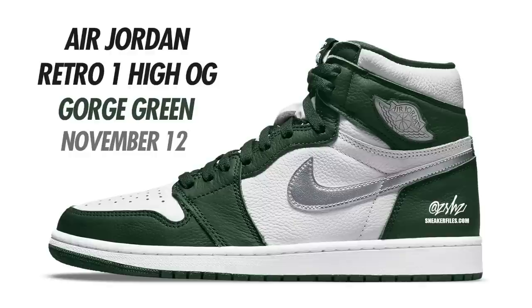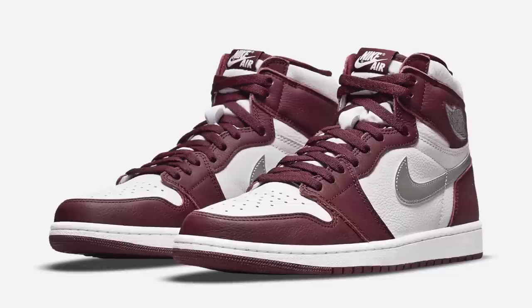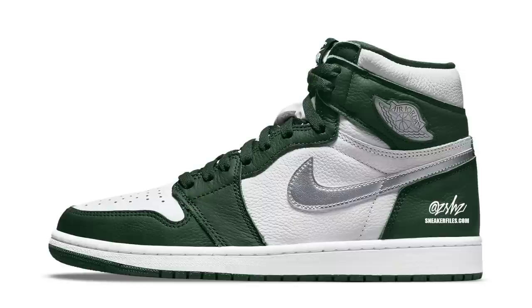Next is an Air Jordan 1 High OG in Gorge Green, currently with a release date of November 12th, expected in men's and grade school sizing. I was basically told to expect these in the same color blocking as the Border Ones and the Midnight Navy Co-JP Air Jordan 1s. I do like these a lot — expect them November 12th in men's and grade school sizing, with men's sizes expected to retail at $180.